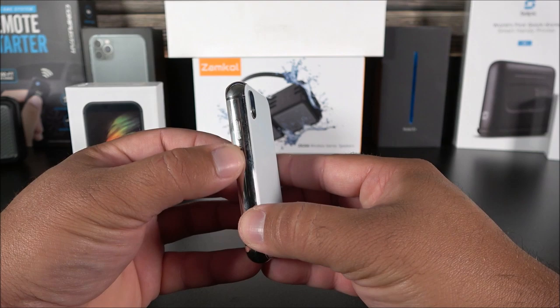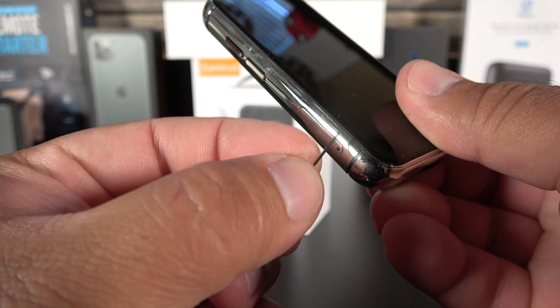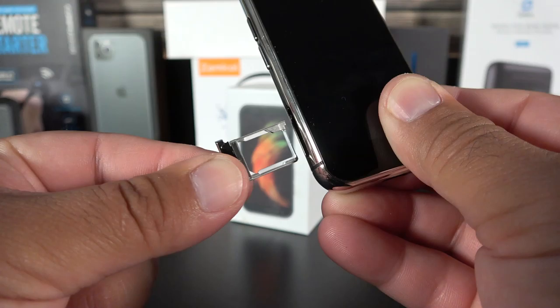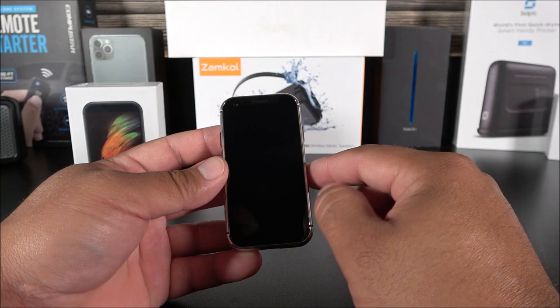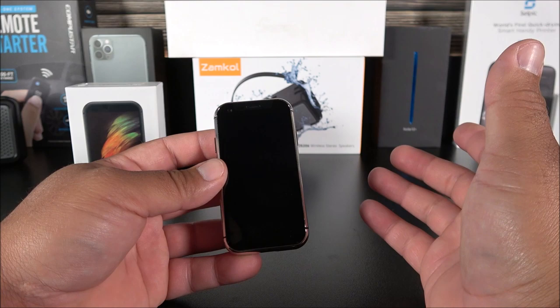On the right side we have the power key, and there appears to be a microphone as well. On the left-hand side are the volume rockers up and down with the SIM tray — it's a single SIM device supporting nano size. Towards the bottom is the loud speaker. On the front we have that 3-inch display with a resolution of approximately 848 by 480, which is not even 720p, but being so small you don't really notice it.